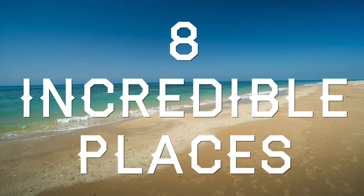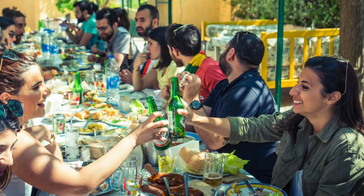I'm going to tell you about eight incredible places to visit in Lebanon, especially during spring.